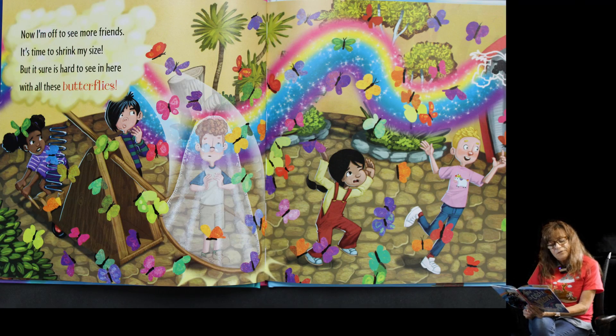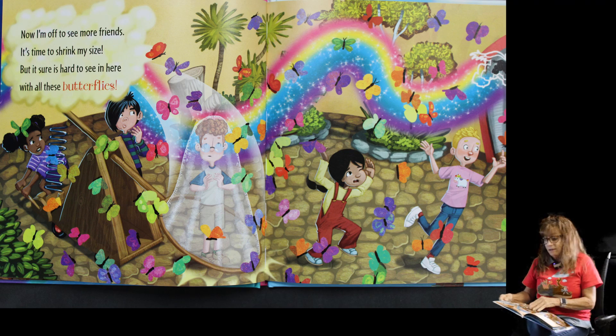Now I'm off to see more friends — it's time to shrink back to my size, but it sure is hard to see in here with all these butterflies. If you look up in the corner, you'll see he's shrinking down to the right size and it looks like he's going through the butterfly house.